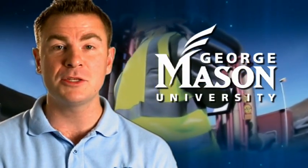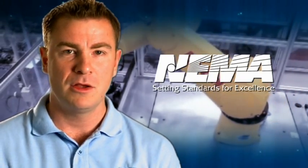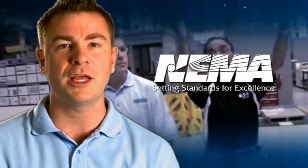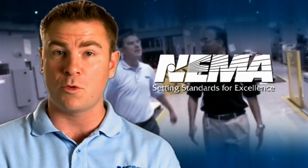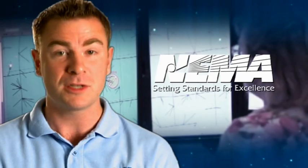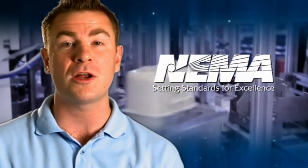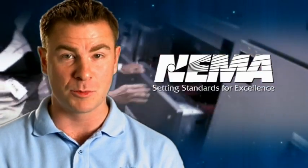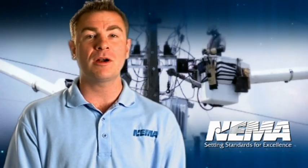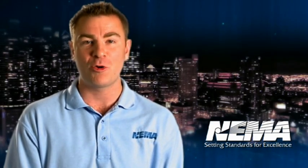In partnership with George Mason University, Northern Virginia Community College, and NEMA members, we've developed a series of short educational videos introducing electrical equipment that's used in the smart grid, the electrical grid for the 21st century. This series is going to present a dozen of the most important products critical to a smart grid's success. Our mission is simple: to make you more aware of smart grid technologies and help you consider a career in power engineering.